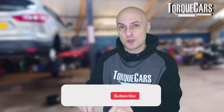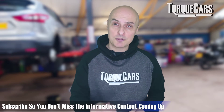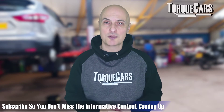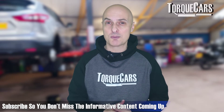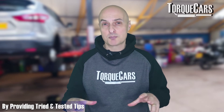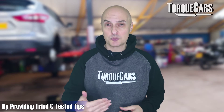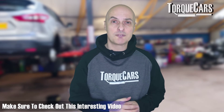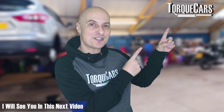Thanks for watching. Please hit the like button as that really helps us get out there, and if you haven't subscribed please do so. We've got lots more videos coming up to help you diagnose problems on your car before they escalate into expensive ones — sharing knowledge that has saved me a lot of money over the years.